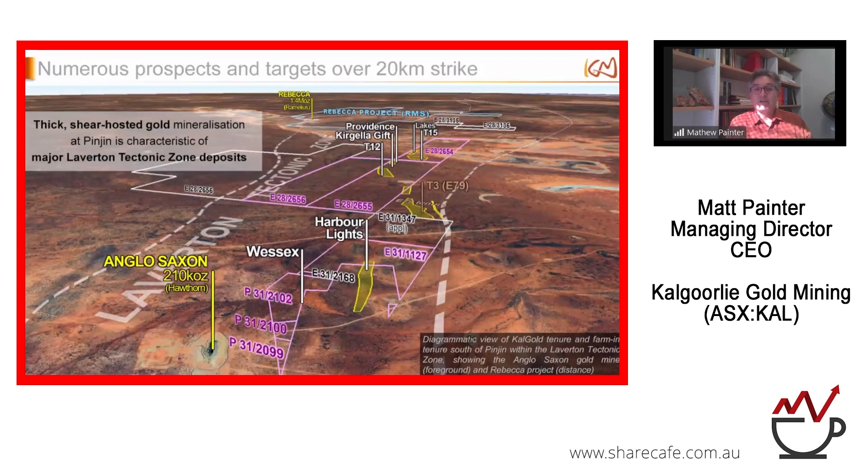Here's an oblique view from our project. You can see Anglo-Saxon in the foreground and the Rebecca project of Remelius in the distance. We've got a series of prospects in between, with about 20 kilometres of strike. We'll focus in on Wessex first, then move to Kegela, Gift, and Providence.